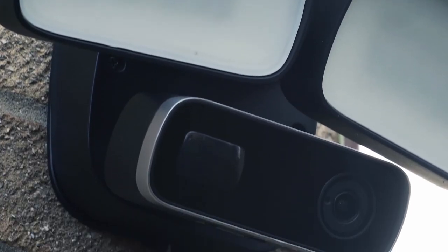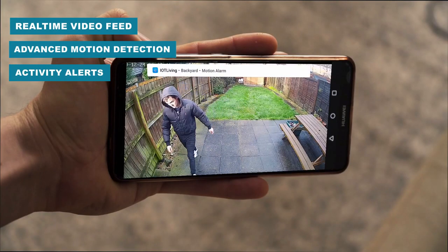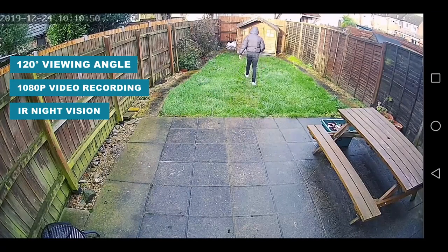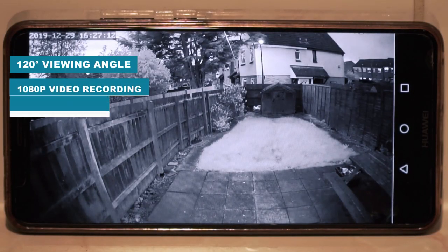Giving you the power to monitor your home when you're away. Monitor activity via the live feed and get notifications once motion has been detected. With a 120 degree viewing angle and 1080p video recording, you can watch your home clearly day or night.